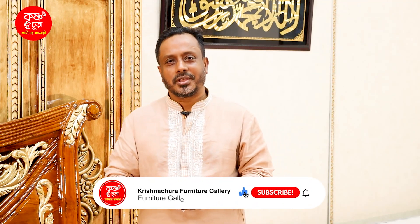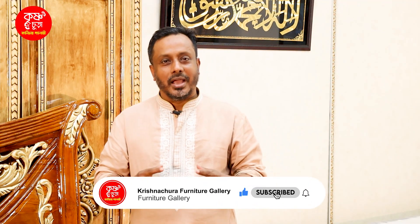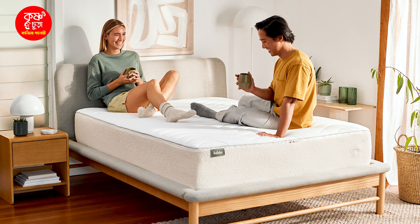Hello viewers, as-salamu alaykum. Welcome to the Kishnu Jara Furniture Gallery. Today, we have a five-star hotel mattress.